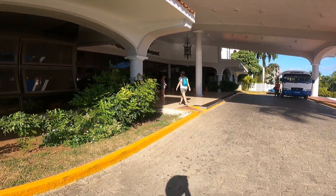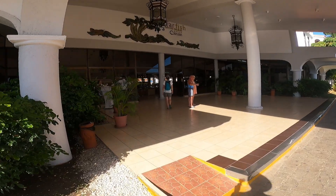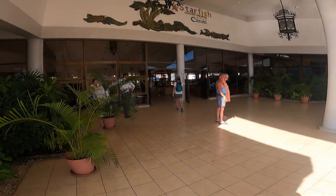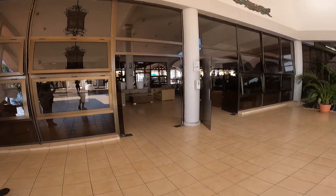That hike clocked in at just a little over 12 and a half kilometers. Hopefully we can get in for lunch before they close the lunch restaurant. Hope you liked the video — thank you!